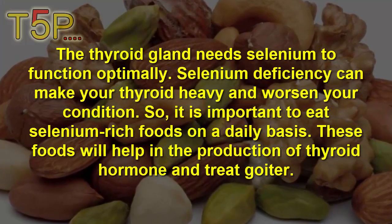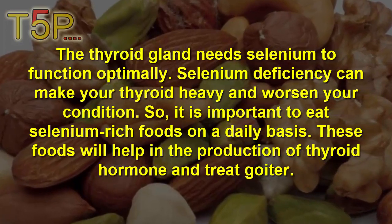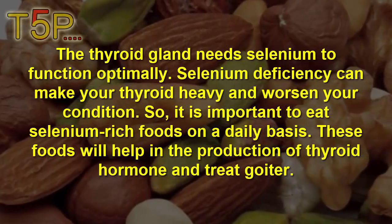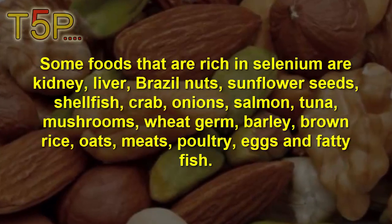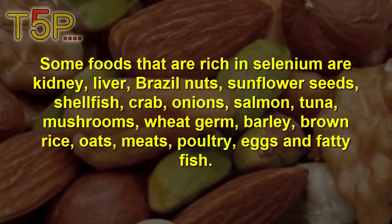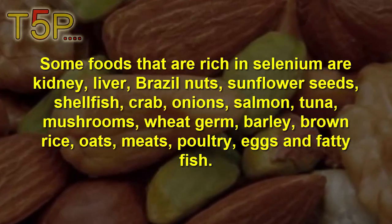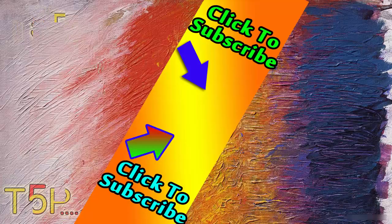Remedy number five is selenium-rich food. The thyroid gland needs selenium to function optimally, and selenium deficiency can make your thyroid worse. It is important to eat selenium-rich foods daily, as they help in the production of thyroid hormone and treat goiter. Foods rich in selenium include kidney, liver, Brazil nuts, sunflower seeds, shellfish, crabs, onions, salmon, tuna, mushrooms, wheat germ, barley, ham, rye, oats, meat, poultry, eggs, and fatty fish.